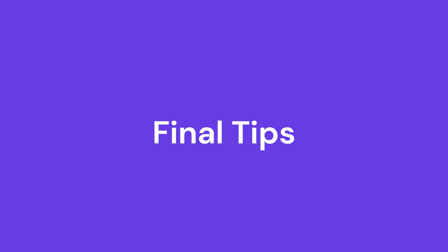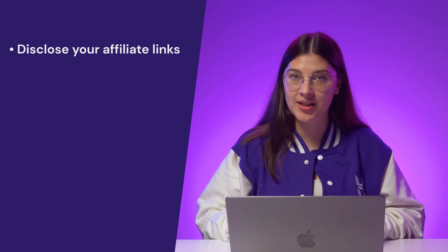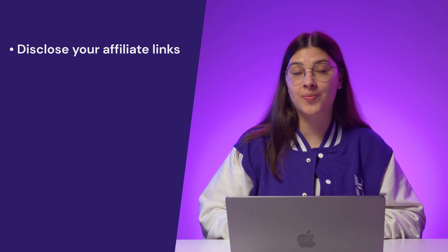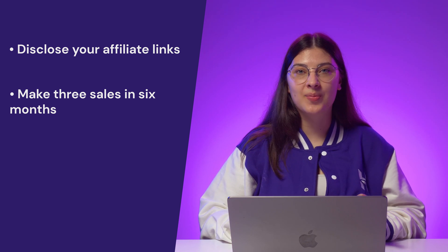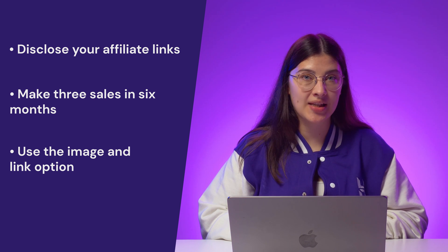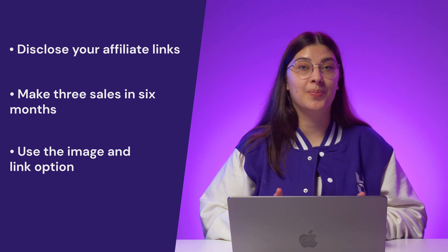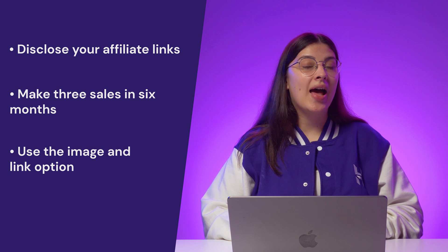If you are getting a lot of traffic but not conversions, you will need to change your strategy and target audience. I also recommend using social media platforms to promote your affiliate website and expand your audience. Here are some final tips: first, make sure to disclose your affiliate links — transparency is very important in affiliate marketing and your audience deserves to know if you are making money from their purchases. It is also essential to make three sales in six months to avoid account deactivation, so make sure to have consistent traffic before applying. Finally, use the image and link option if you want to have a product image on your website — avoid downloading images from Amazon and uploading them manually, as you cannot add the affiliate link that way. If you use your own image, you will need to add the link as text.